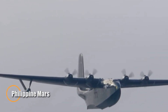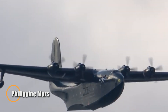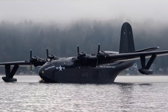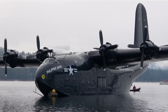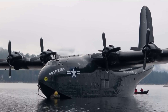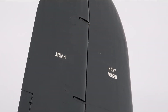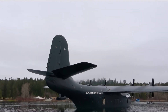The Philippine Mars, one of the last surviving Martin JRM Mars flying boats, stands as a living legend in aviation history. Delivered to the U.S. Navy in 1946, this massive seaplane originally served as a long-range military transport before finding a second life as a firefighting aircraft in British Columbia. In 2025, it embarked on its final journey, lifting off from Sproat Lake and making a poignant stop in San Francisco Bay, where it soared over the iconic skyline as a tribute to its navy roots.